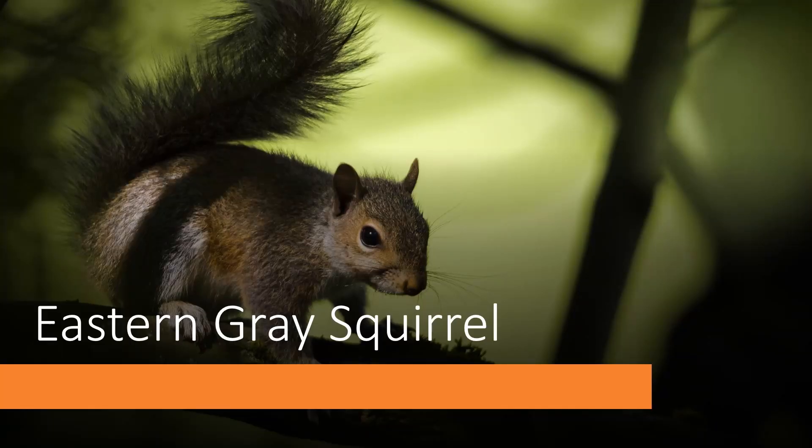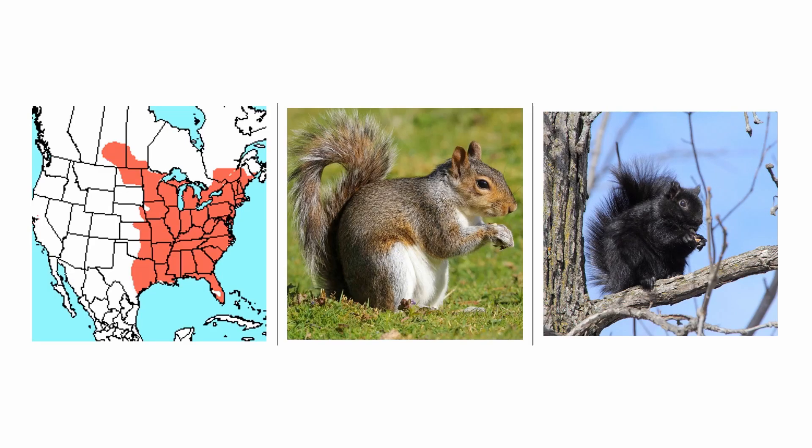We're starting off with the most well-known species of squirrel in North America: the Eastern Grey Squirrel. This species is found all over the eastern United States and Canada. It has also been introduced to some western cities like Seattle and San Francisco, and also to some other continents like Europe and Australia.